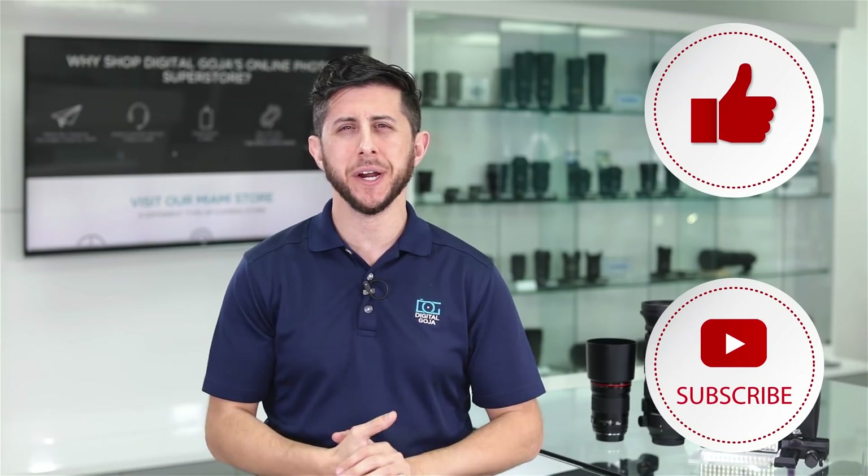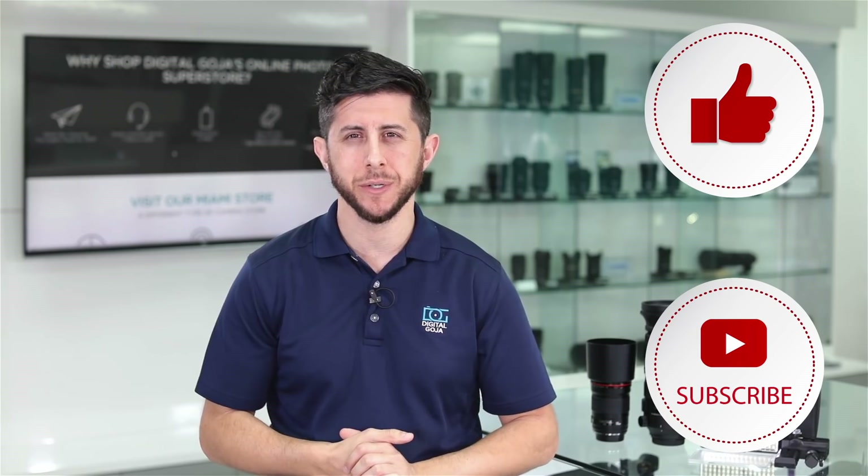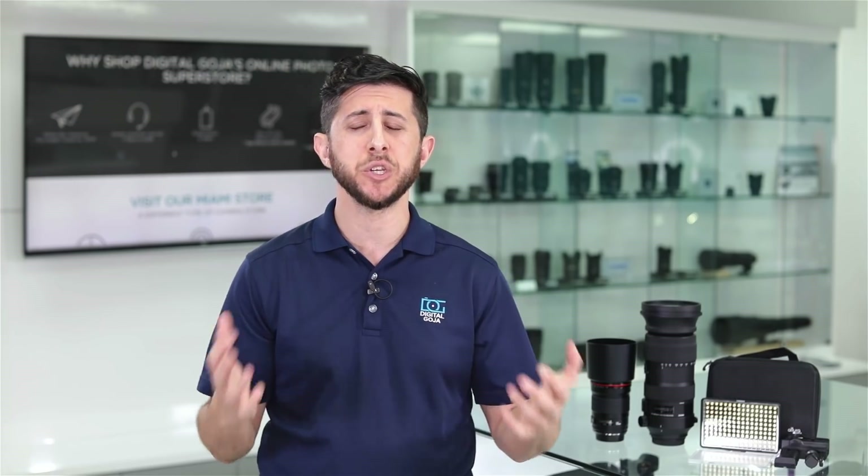Hey everyone, if you're new here, welcome to the Digital Goja YouTube channel. Every month we choose some of our favorite gear to share with you in our Top Picks video. If you're in the market to purchase any of these items, we'll share the links in the description box below. Be sure to subscribe to our channel for the latest info on all the new camera gear as it becomes available. Let's start with our Top Picks video.